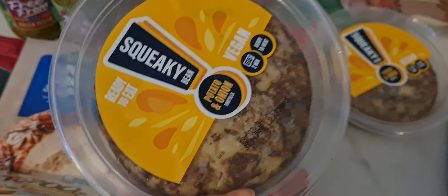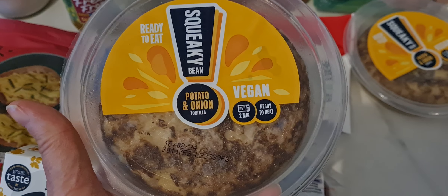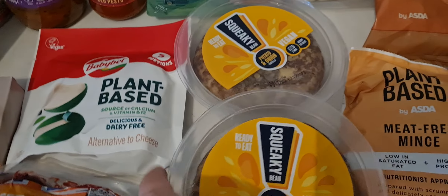Got two of these - I think these were £2 each - Squeaky Bean potato and onion tortilla. I really like things like that so I've got two of those.